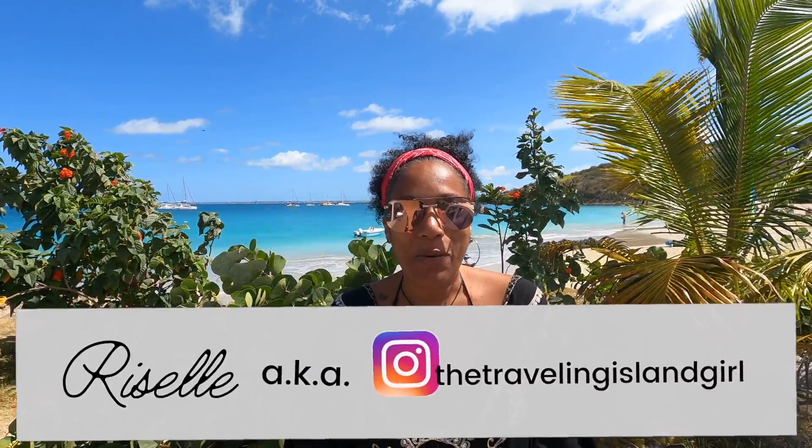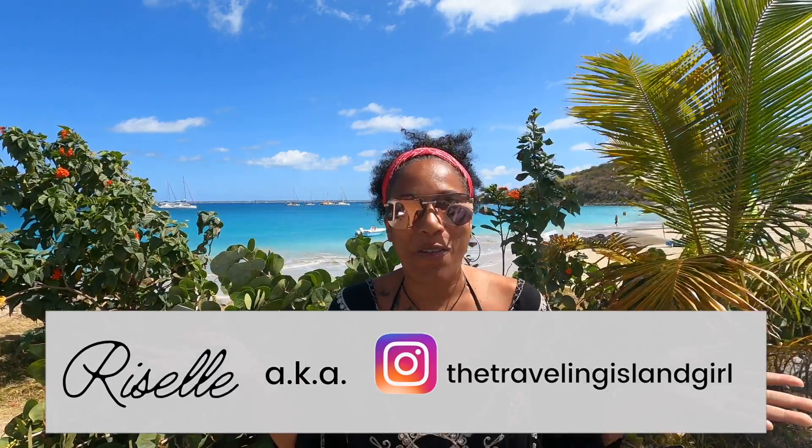Hi everyone, and welcome or welcome back to my channel. My name is Grizelle, the Traveling Island Girl, and this is another episode of a local's guide to St. Martin.